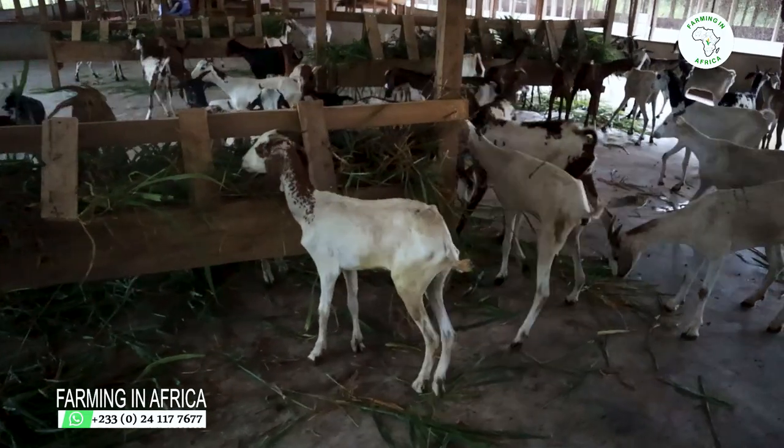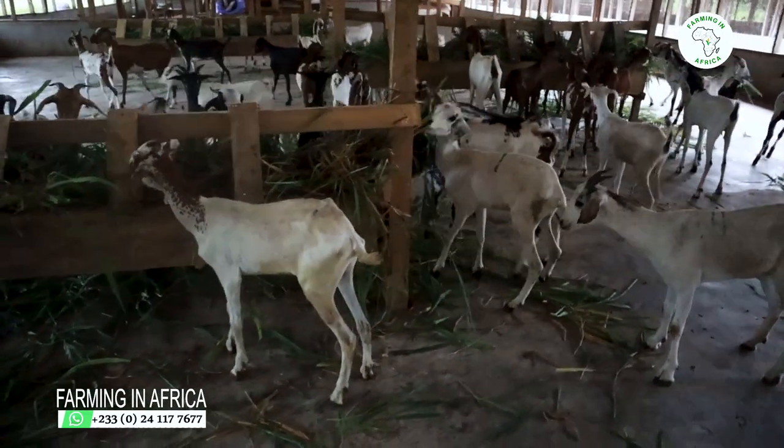The reason I'm bringing this goat to my farm is because of their height. I always talk about value addition — if I'm doing livestock farming, I want to make sure I'm adding value. So I'm going to set up a breeding schedule between the Boer goat, the Sahelian goats, and the West African dwarf.